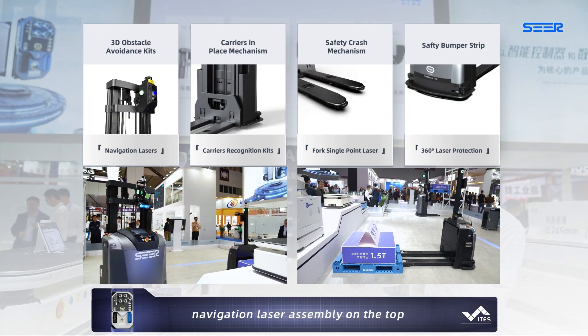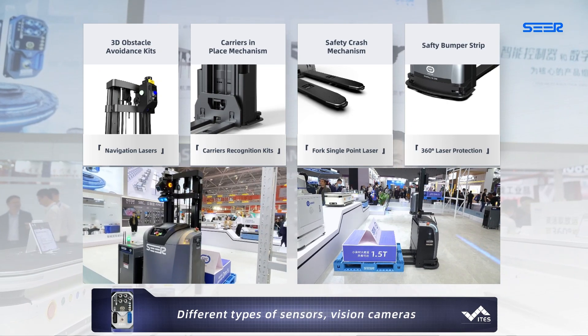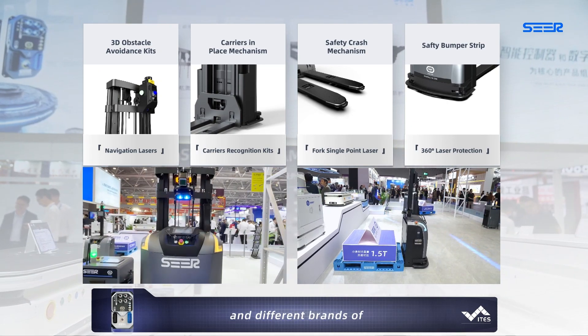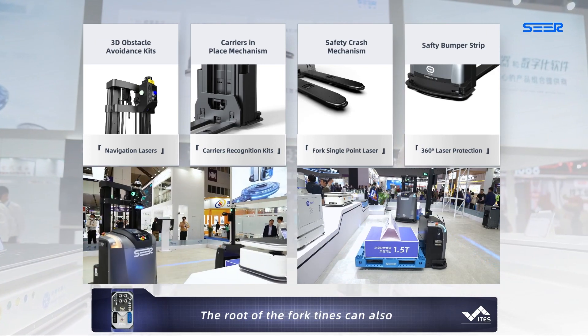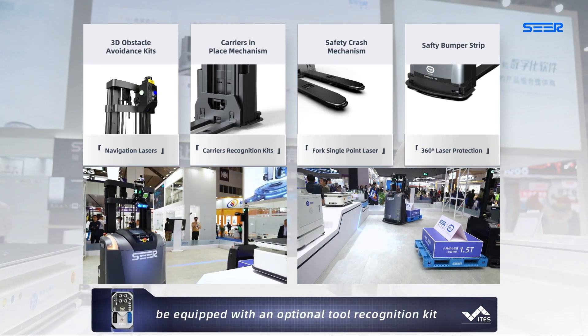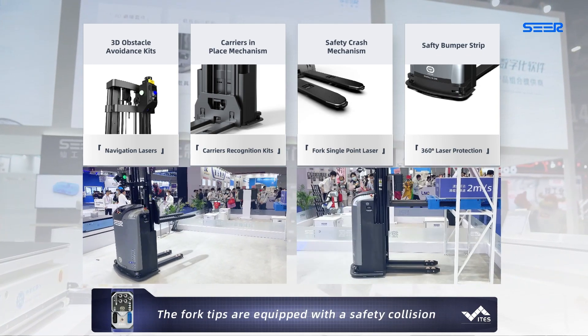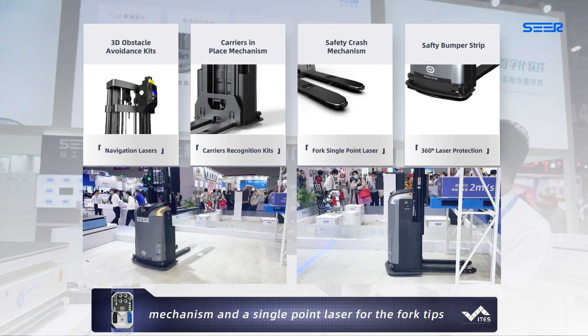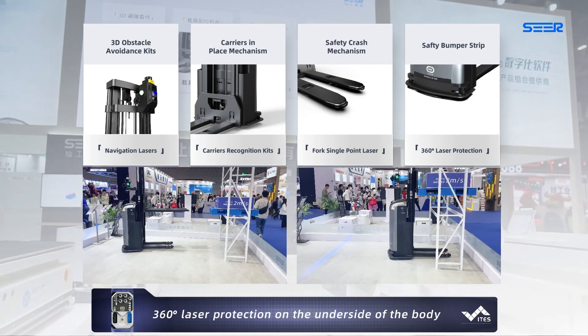Our fork truck has a navigation laser assembly on the top. Different types of sensors, vision cameras, and different brands of navigation lasers can be used. The root of the fork tines can also be equipped with an optional tool recognition kit. The fork tips are equipped with a safety collision mechanism and a single-point laser for the fork tip. There is also 360-degree laser protection on the underside of the body.